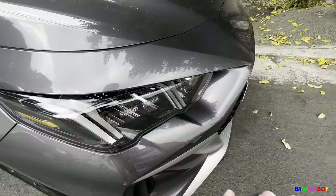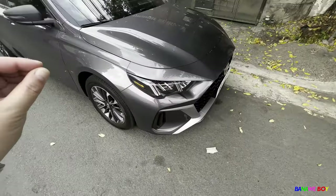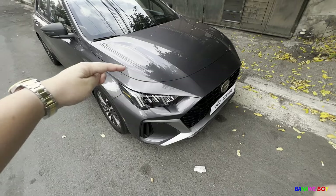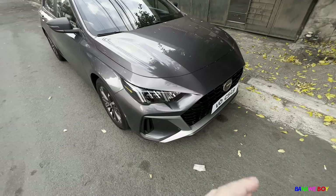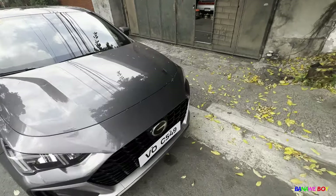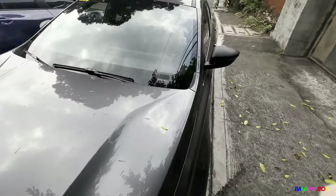By the way, all the lighting is LED — GAC lighting technology. This is my favorite angle for the car. There are lines right here, right here, and right there — the front is really bold and I really love it. It has a sunroof right there. Let's go inside the interior so we can discuss more info about this car.